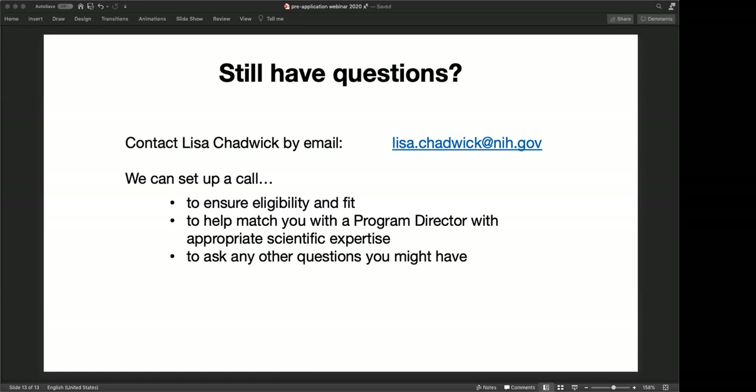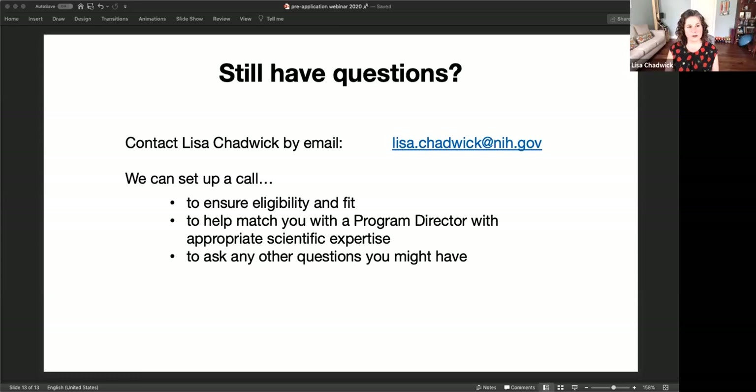Next question: are ESIs with other funding eligible? For example, does R00 funding disqualify the PI? No. An R00 is not one of the kinds of grants that removes your ESI status. So as long as you still have ESI status, you are eligible to apply for this.